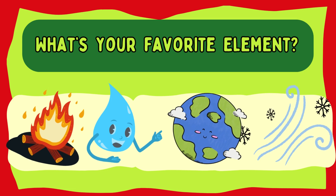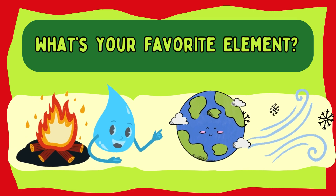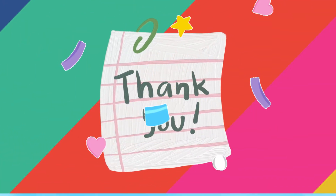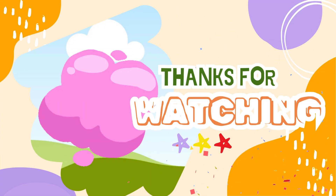Remember, Earth, water, air, and fire are all around us and play important roles in our lives. What's your favorite element? Don't forget to like and subscribe for more fun science adventures. See you next time. Bye-bye.